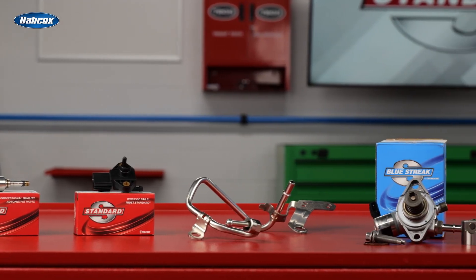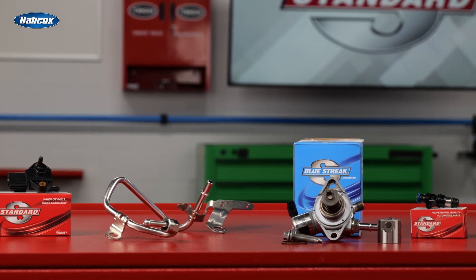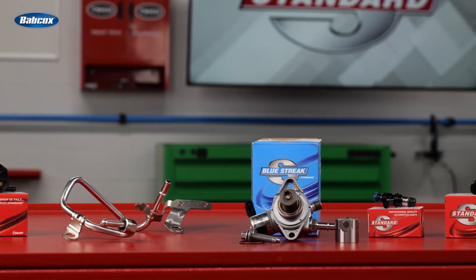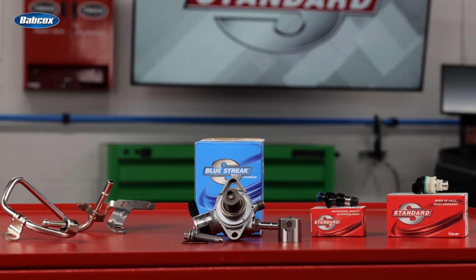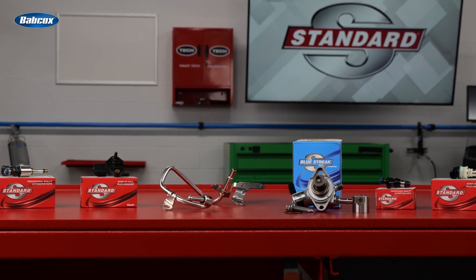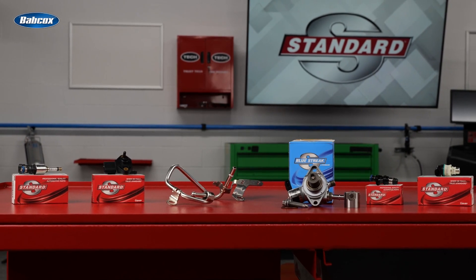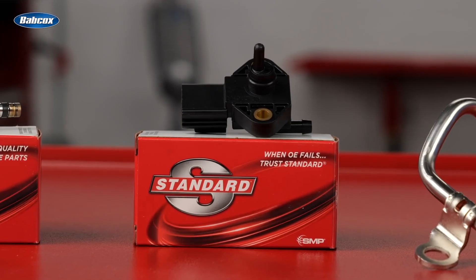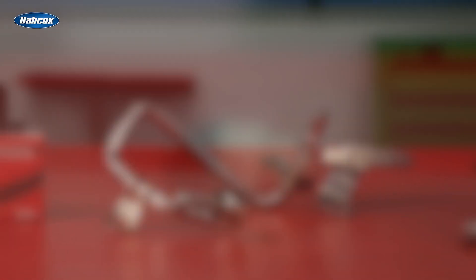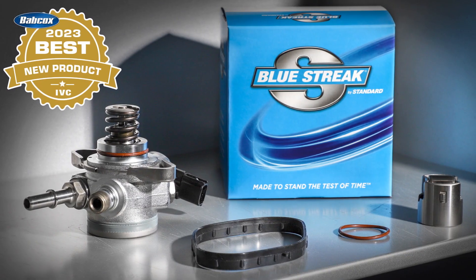Standard's GDI lineup includes thousands of part numbers for domestic and import vehicles, including applications through 2023, providing industry-leading late-model coverage. Whether you're in need of an individual component or a complete kit, Standard has you covered. While the Standard GDI program is anchored by injectors, it also includes high-pressure fuel pumps, fuel injector rail kits, fuel pressure sensors, fuel feed lines, fuel pressure regulators, fuel pressure sensor connectors, and new high-pressure fuel pump kits.